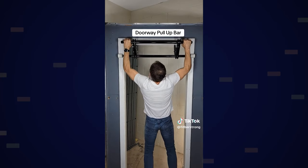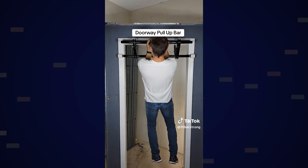This product, the doorway no-drill pull-up bar, easily hangs on your door and can be used for a multitude of exercises. Not only can it be used for things like pull-ups and chin-ups, but it can also be used on the floor for things like push-ups, as well as dips and even some core exercises.